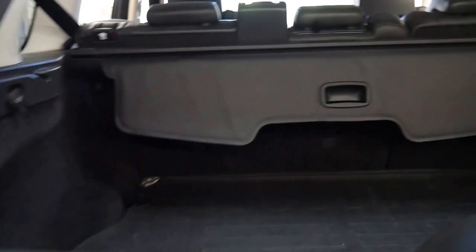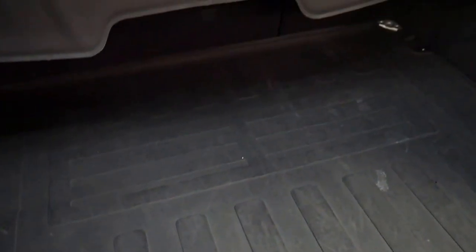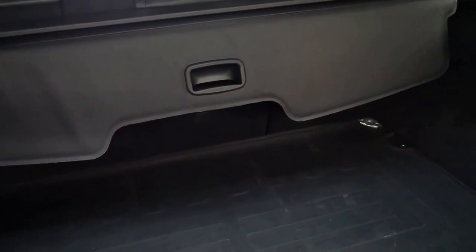Opening the back here, it's got the luggage cover and the big rubber mat at the back. You should probably ask if there's a luggage cover if you're looking at other models because they're usually lost — people take them out, put them in their garage and they're never seen again. They're expensive and they can be difficult to find.